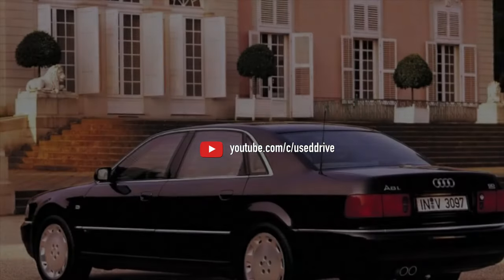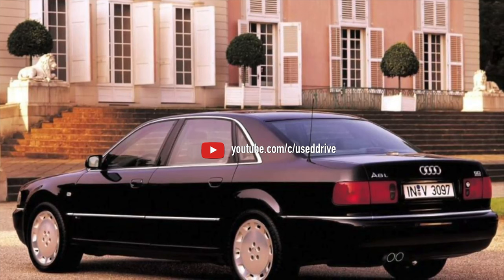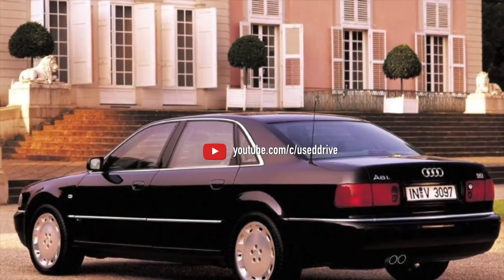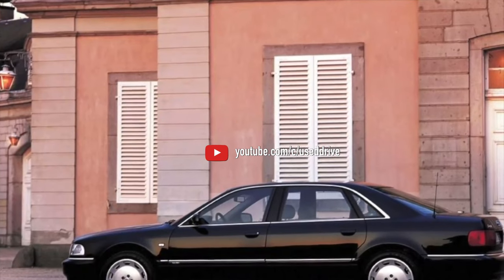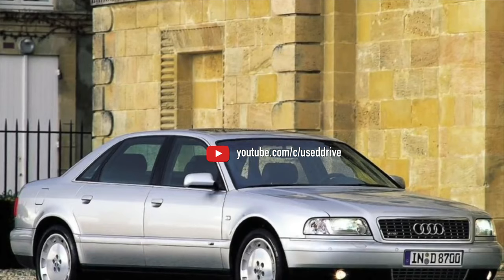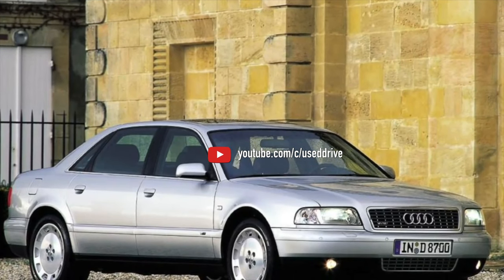The W12 is rare and it is simply pointless to argue about the practicality of such an option. If you find one for an acceptable sum and the maintenance cost doesn't bother you, buy it — you will get a quirky youngtimer. In fact, it is essentially two VR6 engines joined with a common crankshaft. From the pros: a relatively simple power system. From the minuses: a cylinder head that is overcomplicated even by the standards of the A8 D2.